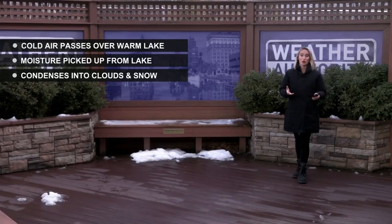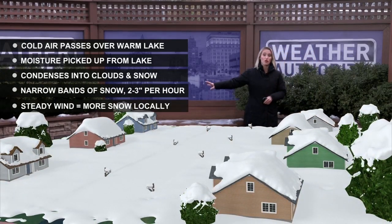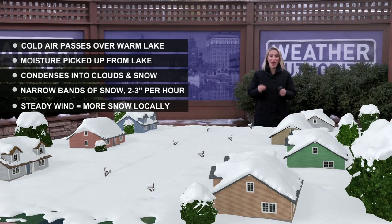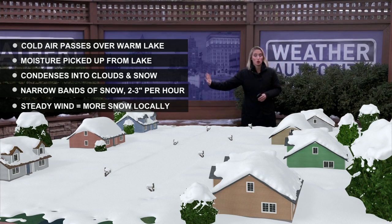These narrow bands of snow can produce quite a bit of snowfall. Sometimes we see snowfall rates of up to 2 to 3 inches per hour, and sometimes even more, depending on how much moisture we get from the lakes and how steady the wind is.